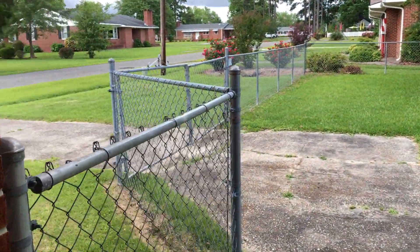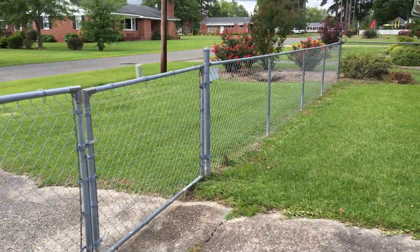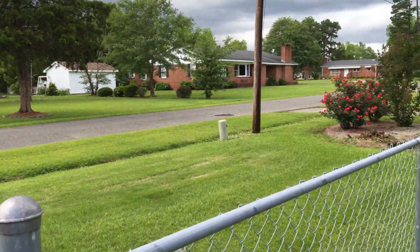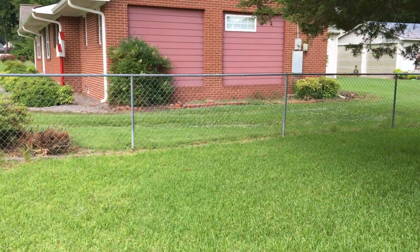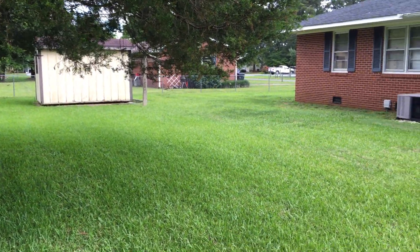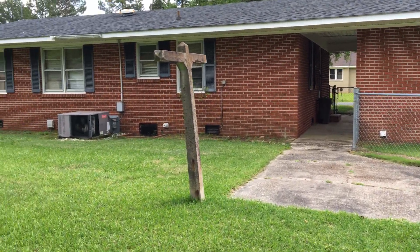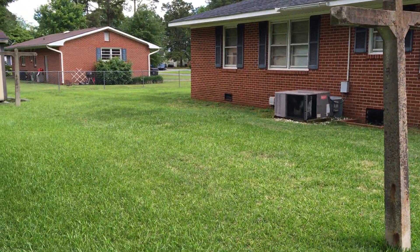And here we are in this big backyard. You can see this is a nice neighborhood — it's all brick homes around here and everybody maintains their home really nicely. There's a shed here in the backyard and you've got all this room to get out and play, whether you have little dogs, kids, or anything like that. There's also a relatively new roof on this house.